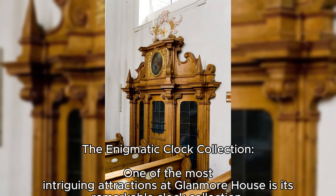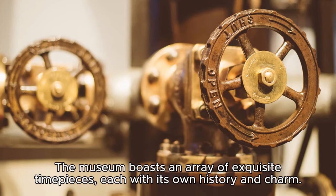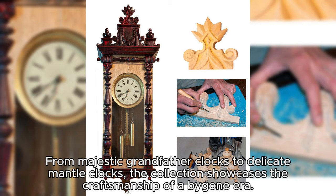The Enigmatic Clock Collection — one of the most intriguing attractions at Glenmore House is its remarkable clock collection. The museum boasts an array of exquisite timepieces, each with its own history and charm. From majestic grandfather clocks to delicate mantle clocks, the collection showcases the craftsmanship of a bygone era.